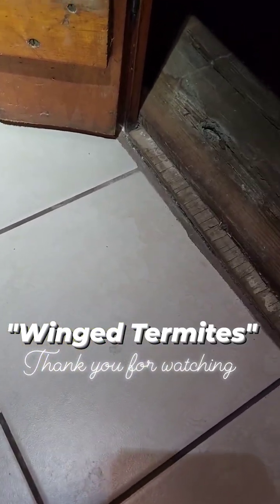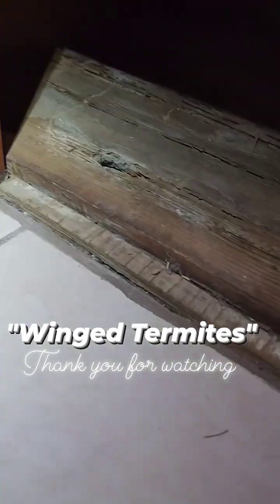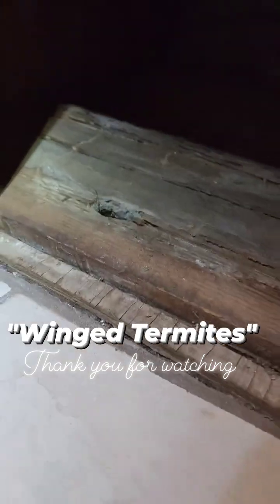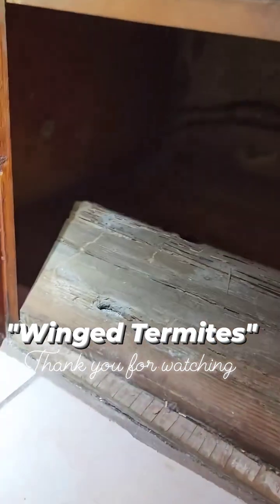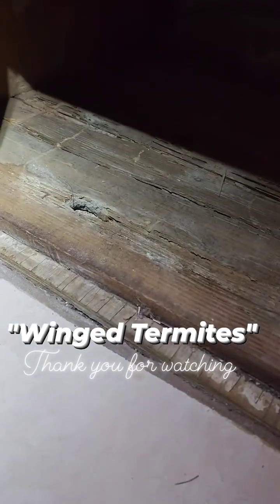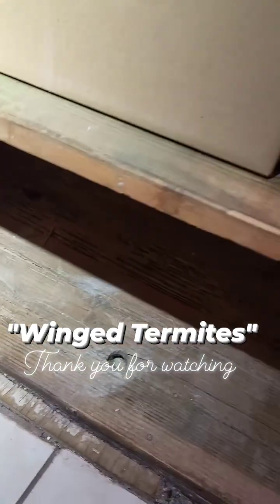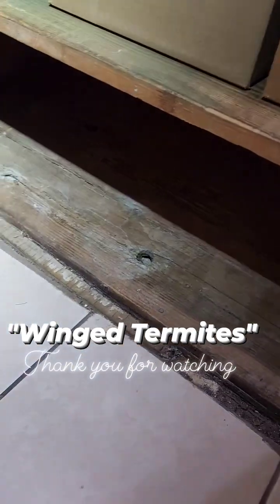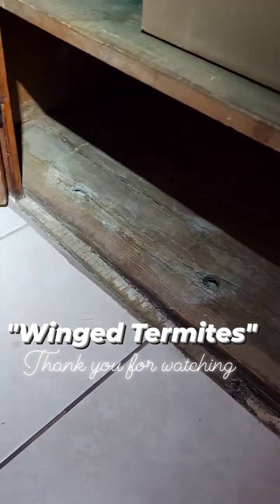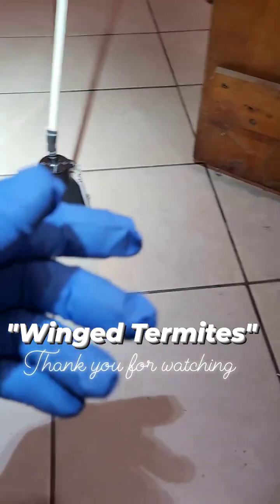I just want to show you the activities over here. As you can see, this area was damaged way back and was previously treated by the previous homeowner. This is a new homeowner, and he took the protection, which is great — he took the protection.